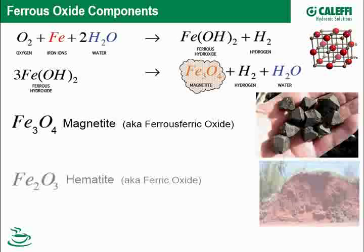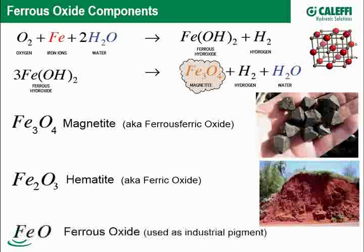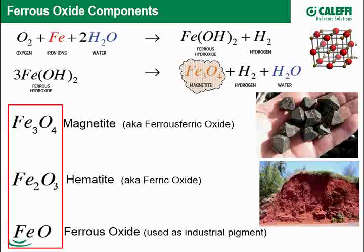If magnetite continues to react with oxygen, another product that could exist in a hydronic system is Fe₂O₃, more technically referred to as ferric oxide or hematite. And ferrous oxide — FeO — is not too common in a hydronic system but is a very common particle in industrial pigments, paints, and similar materials.